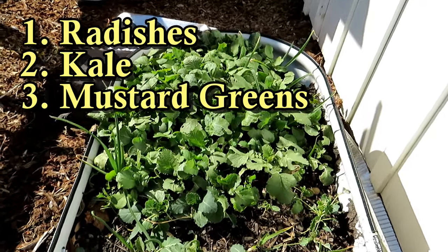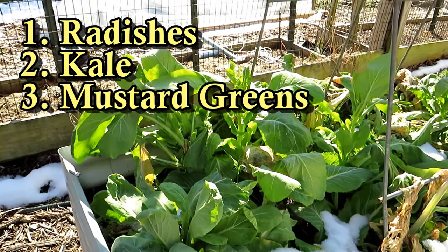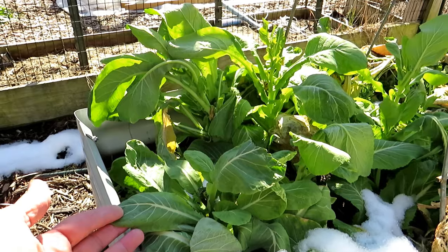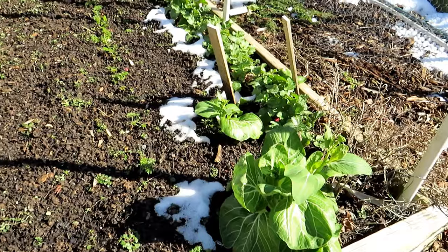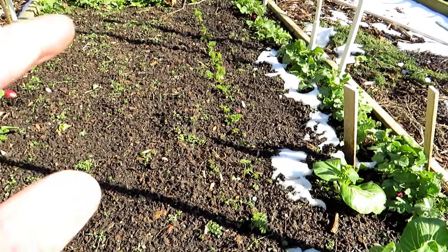Right back there are radishes, and then we have kale. Mustard greens are fast growers — they love the cold and germinate really quickly. You can see mustard greens started here. We have more radishes along there. Pak choy, bok choy, Chinese cabbage is wonderful to start in February. Carrots right down there.